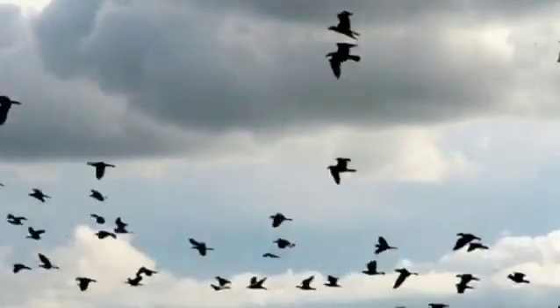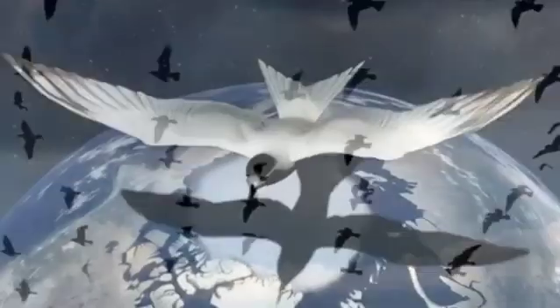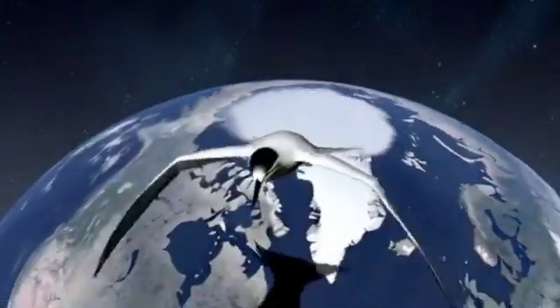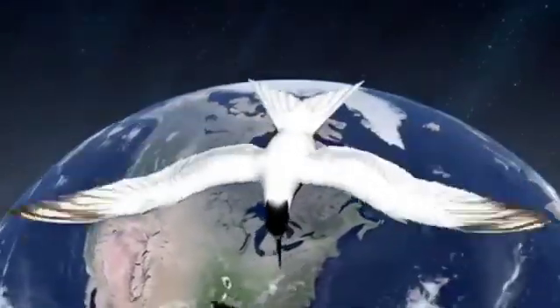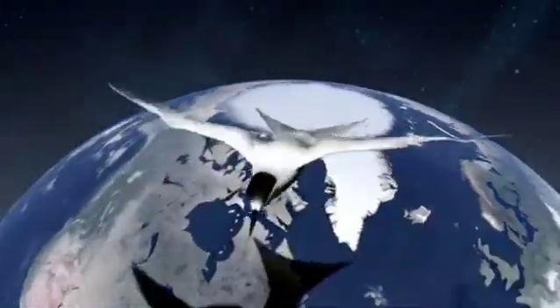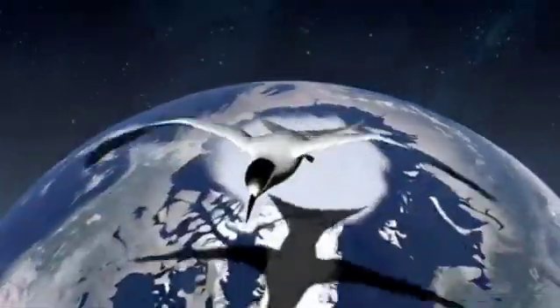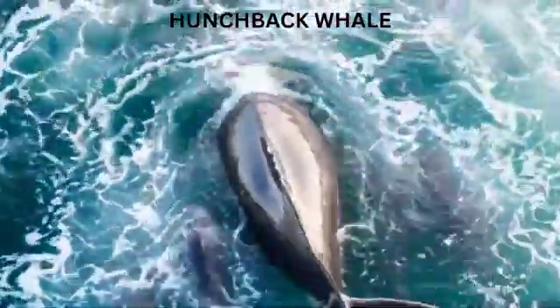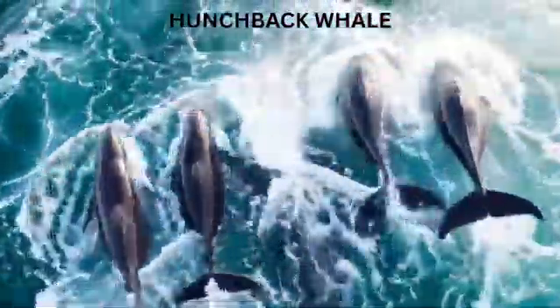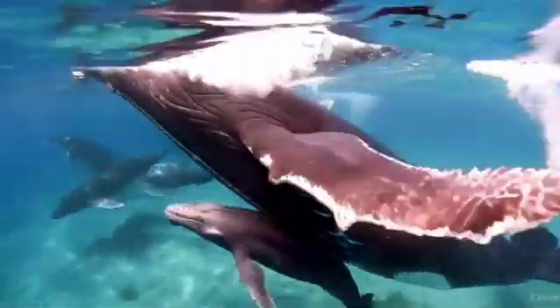First, migration means traveling long distances to escape bad weather or find food and safe places to breed. The Arctic tern, the longest traveler, flies from the Arctic to the Antarctic and back every year — that's almost 71,000 kilometers, the longest migration in the world. Next up, the humpback whale swims from the freezing waters of Antarctica to warm coastal waters near Australia, about 5,000 kilometers.